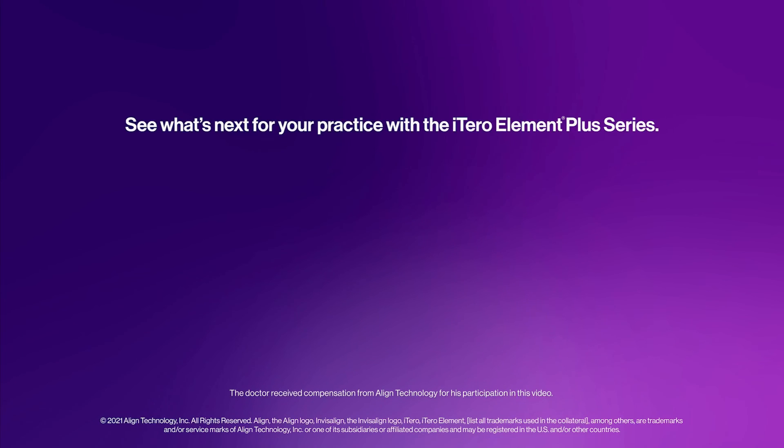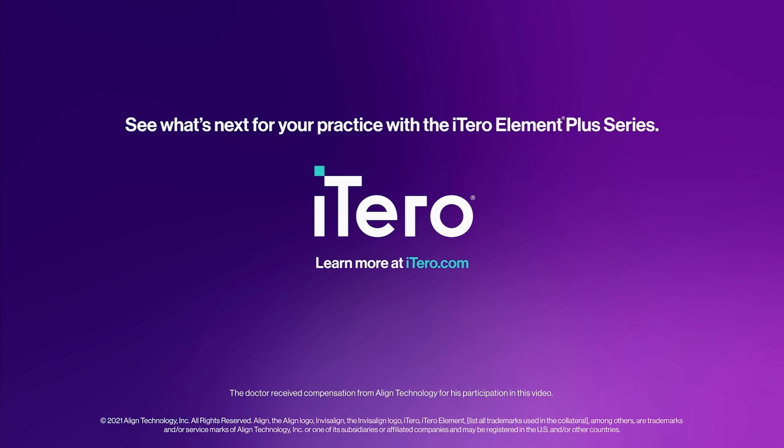See what's next for your practice with the iTero Element Plus series. Learn more at iTero.com.